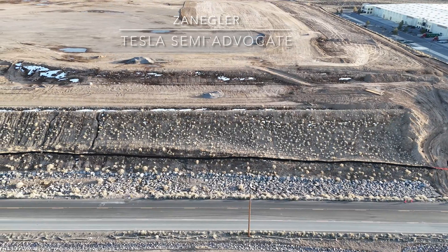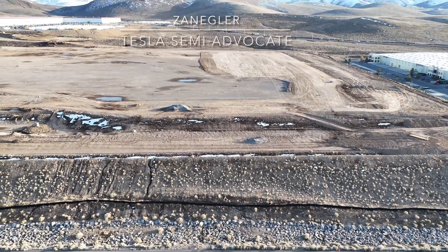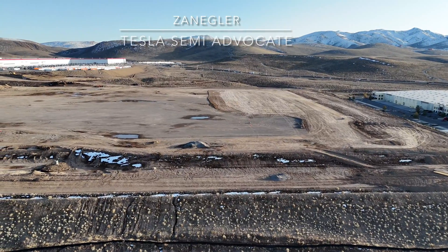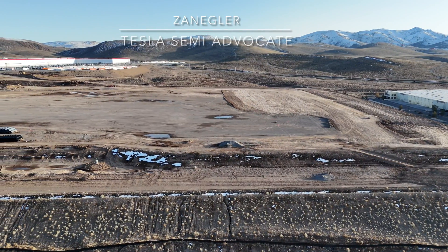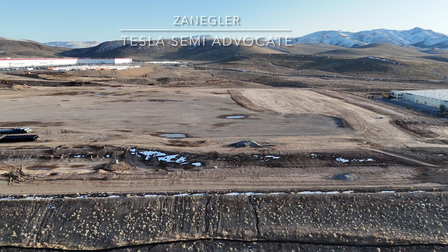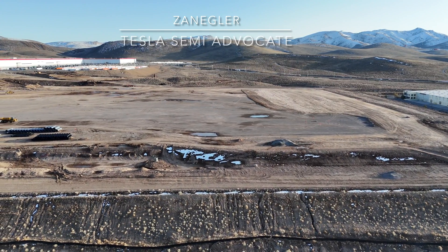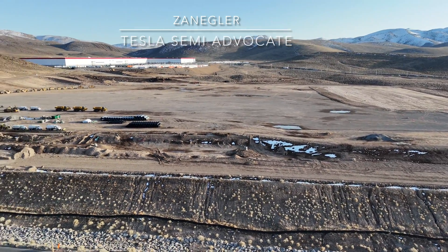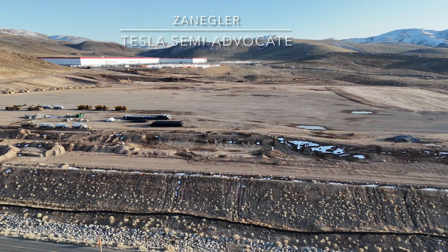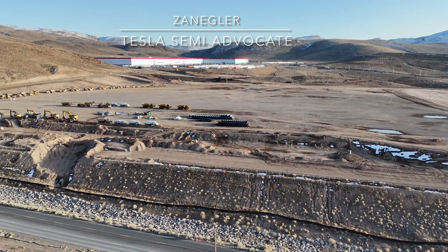Whether it be for electricity or other utilities, some of these cuts into the side of the hill — the former warehouse on wheels — look like they could be for drainage. I believe the current phase of construction is preparing underground utilities and drainage for this site.